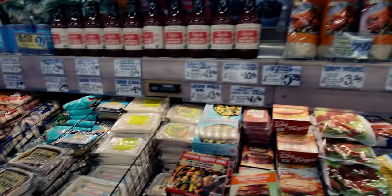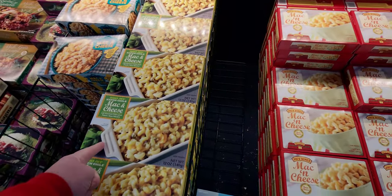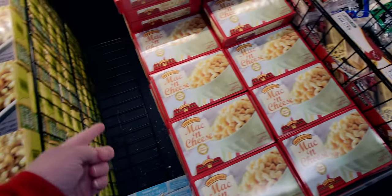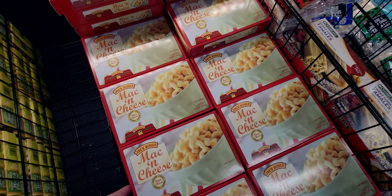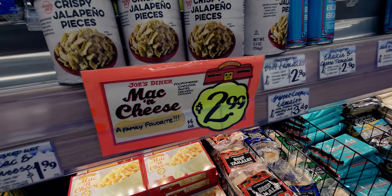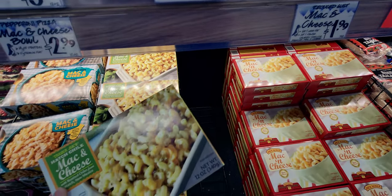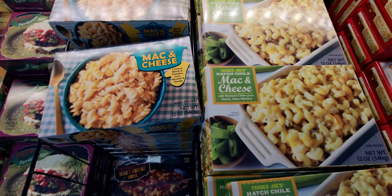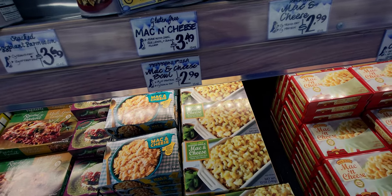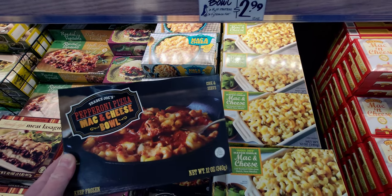I always get the macaroni and cheese — it's amazing! They have the plain mac and cheese and also one with roasted chilies, both for $2.99. And they even have a pepperoni pizza mac and cheese bowl for $2.99 — I might have to try that, it looks so good!